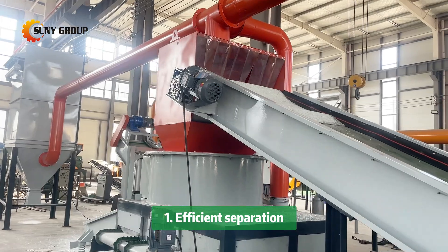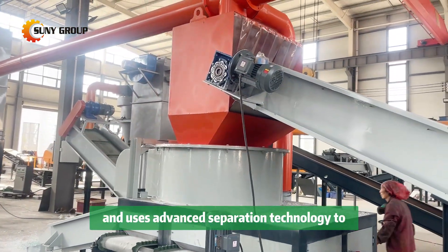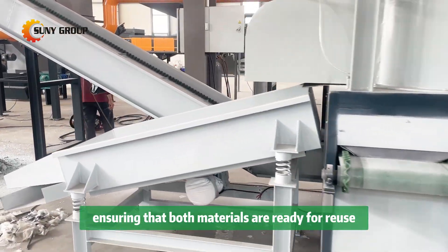One: efficient separation. Our machine crushes the windshield and uses advanced separation technology to cleanly separate the glass from the PVB interlayer, ensuring that both materials are ready for reuse.